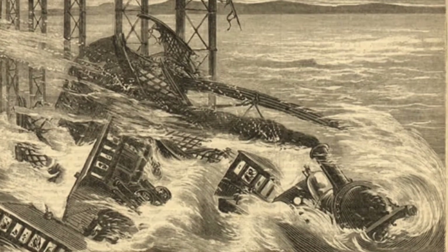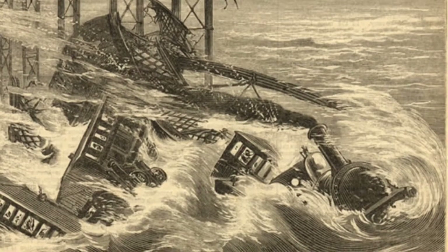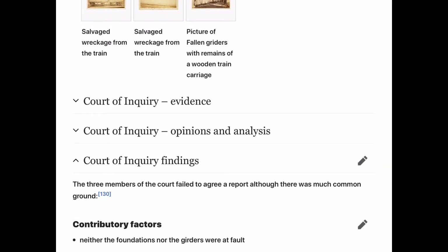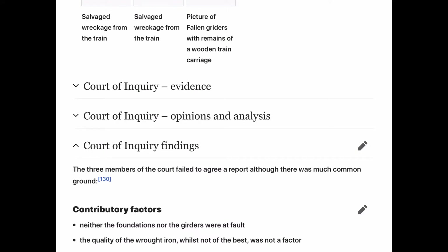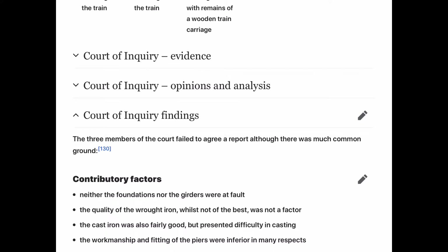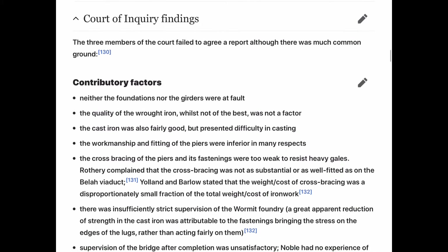So what caused this terrible wreck? The Court of Inquiry launched an investigation. Neither the foundations nor the girders were at fault. The quality of the wrought iron, while not the best, was not a factor. The cast iron was fairly good, but presented difficulty in casting. The workmanship and fitting of the piers were inferior in many respects. The cross-bracing of the piers was too weak to survive the gales. Rothery complained that the cross-bracing was not as substantial as the Belah Viaduct. Yarnall and Barlow stated that the weight and cost of cross-bracing was a disproportionately small fraction of the total weight and cost of ironwork.